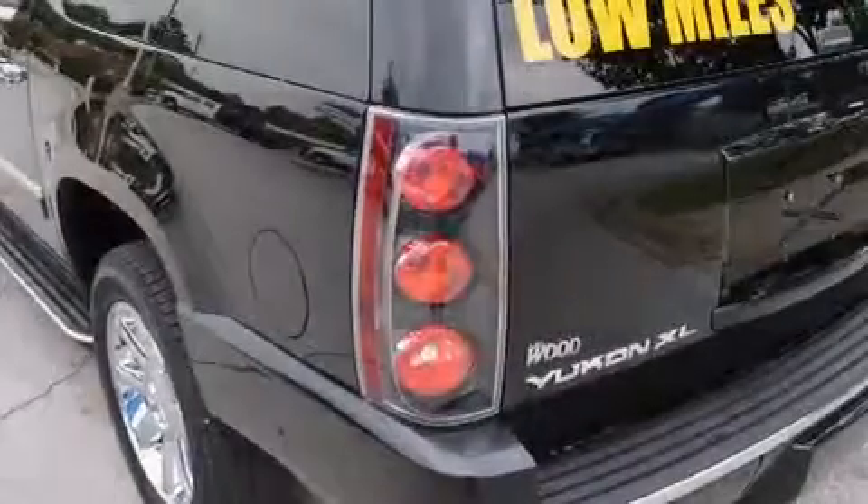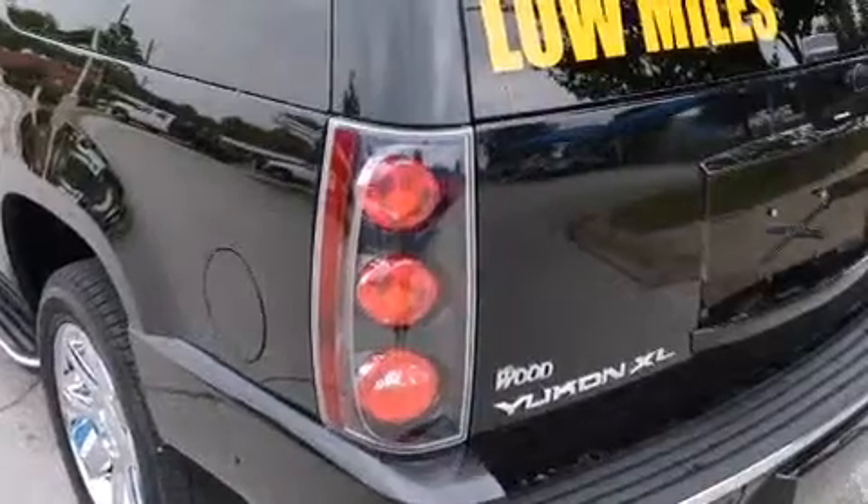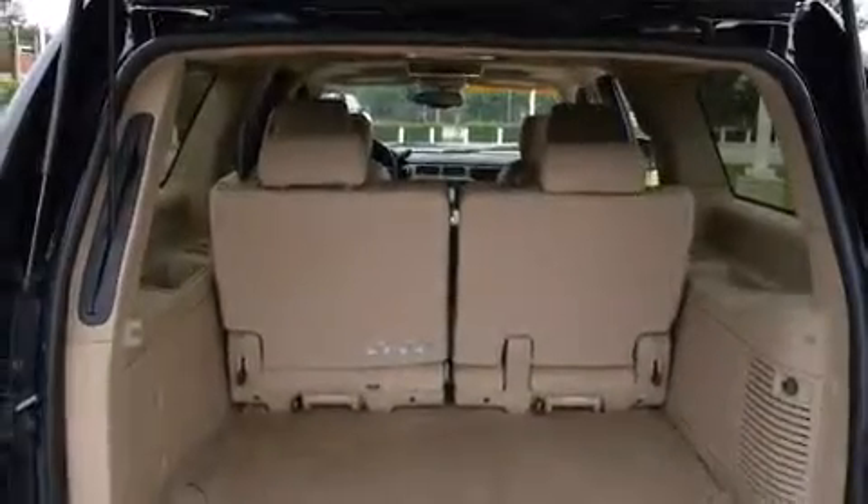The following features are also included: memory settings for the seat positions so you can recall your favorite alignment with the push of one button, air conditioning, and cruise control.